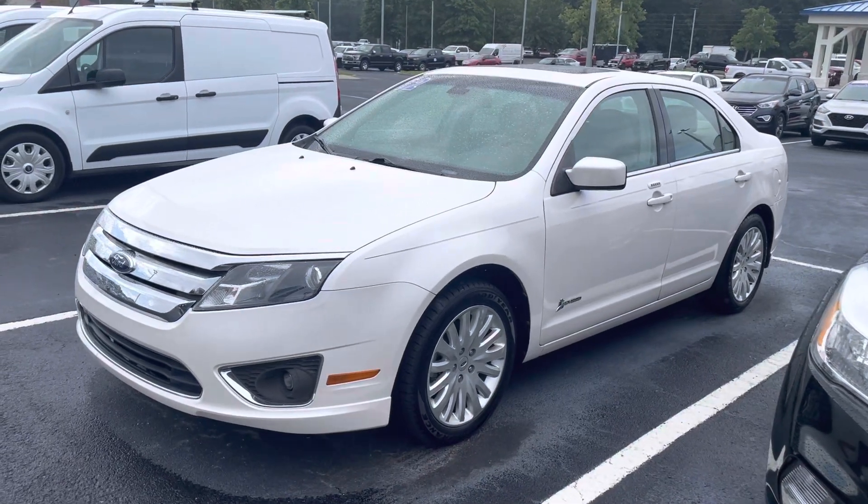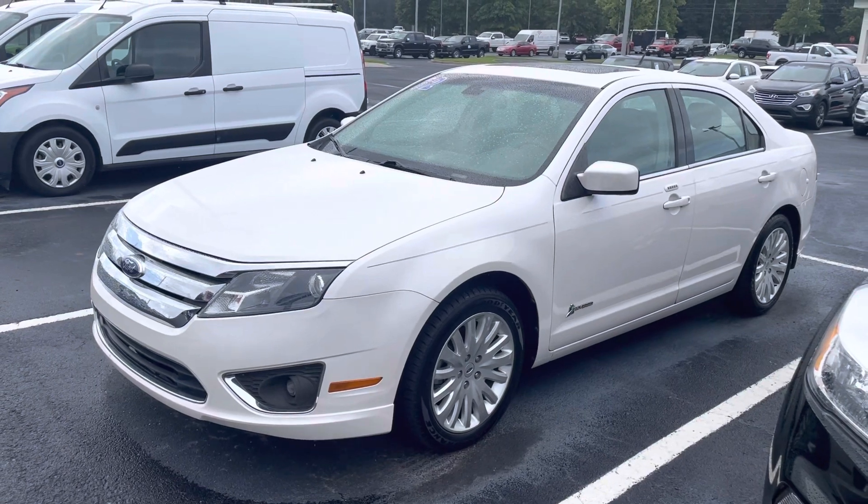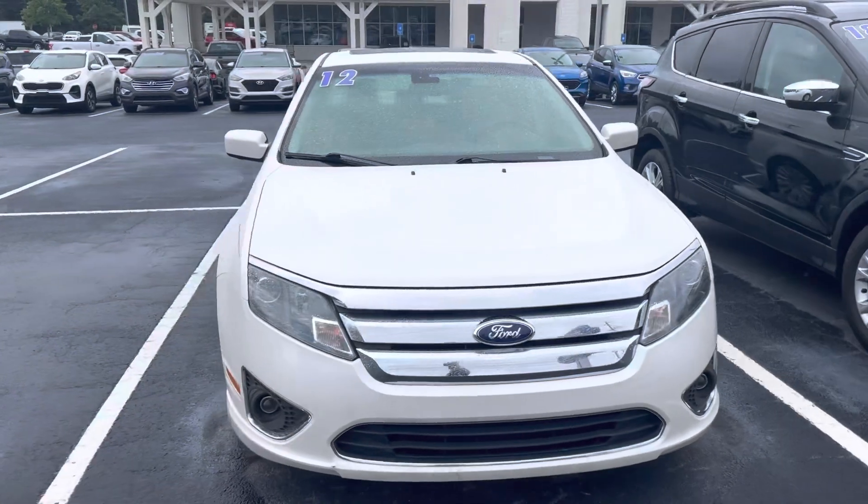Hey, good afternoon. This is Nathan at Loganville Ford. Thanks for your interest in this really nice 2012 Ford Fusion Hybrid. Very nice vehicle. The Fusion is a very reliable vehicle.